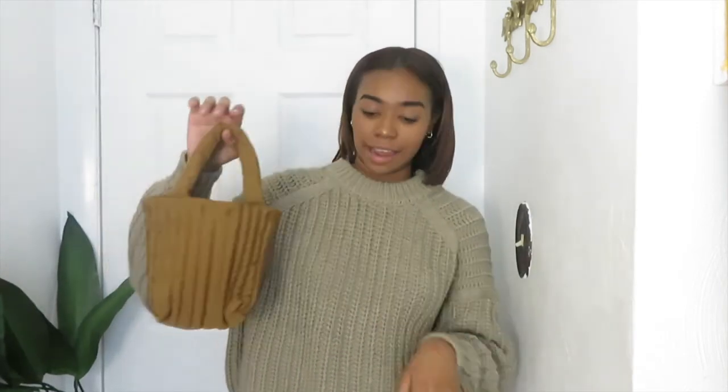This is the last thing I got, so thank you for tuning in to my quick, short, basically brown Zara haul — because all this stuff is basically brown as you have seen. Like, comment, subscribe, and come back for more.